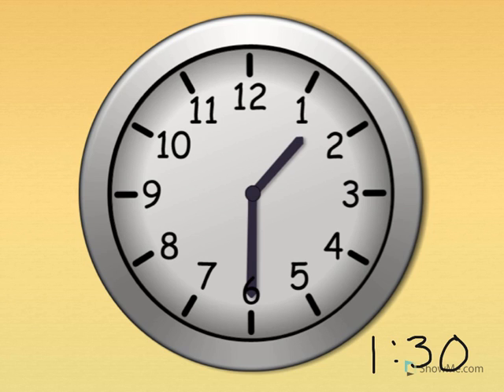One thirty. Show me one thirty on your clock. The little hand tells the hour — the little hand is just past the one. The big hand tells the minute — the big hand points straight down for thirty. One thirty.